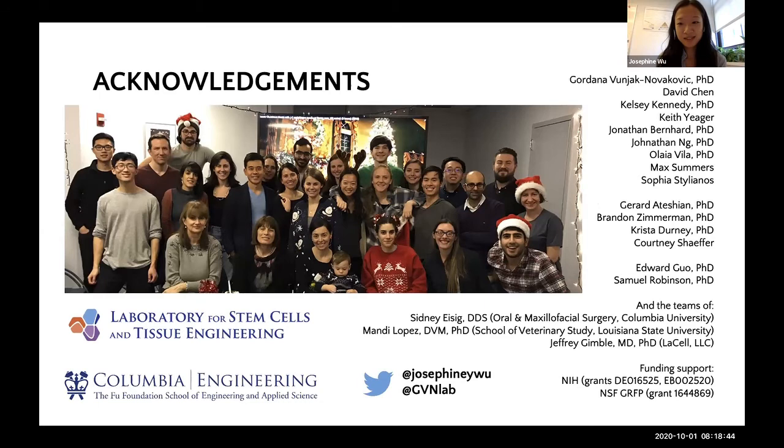I'd like to thank everyone in my lab, including my co-author David, as well as Gordana, Kelsey, Keith, John, Johnny, Aliyah, Max, and Sophia. The lab of Dr. Gerard Atashian for their help and expertise with our cartilage mechanical testing. The lab of Dr. Ed Kuo for their help with evaluating and characterizing our engineered bone. Dr. Sid Isaac and his team for their clinical insight as well as performing the surgeries. Dr. Mandy Lopez and her team for the veterinary work. And Dr. Jeff Gamble and his team for isolation and characterization of our autologous ASCs. The work I presented today is coming out in Science Translational Medicine in two weeks on October 14th. I hope you follow us on Twitter for updates and give our paper a read. Thank you.